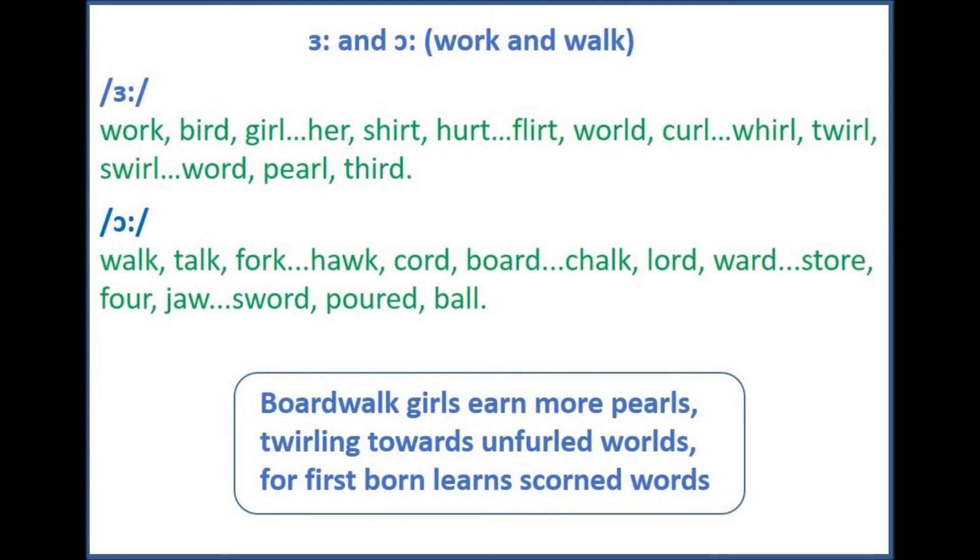First born learn scorned words. Okay, now all together. One, two, three. Boardwalk girls earn more pearls. Twirling towards unfurled worlds. For first born learn scorned words.